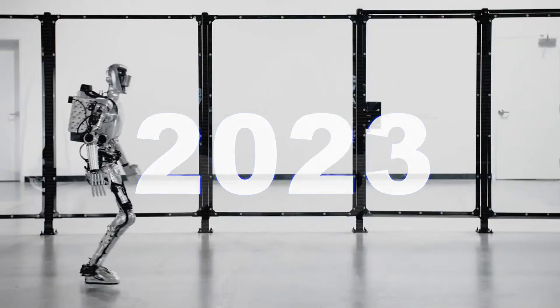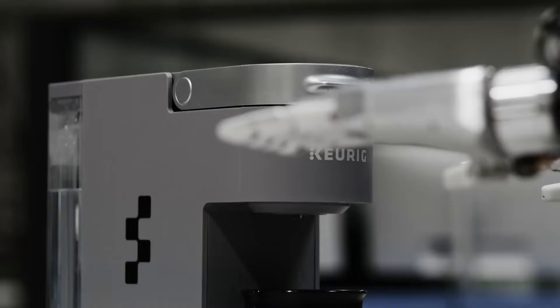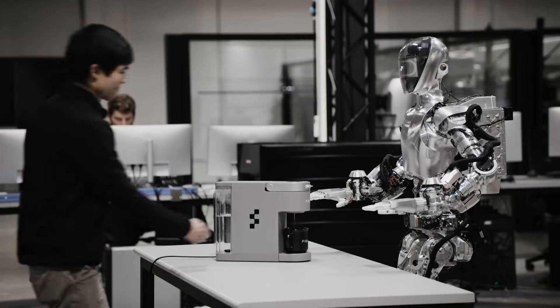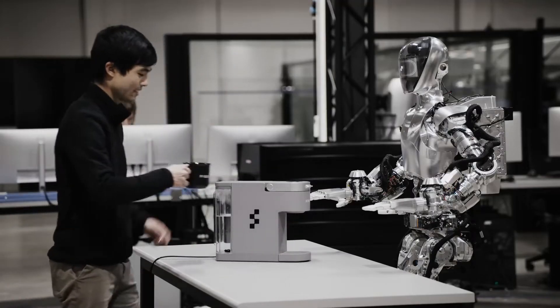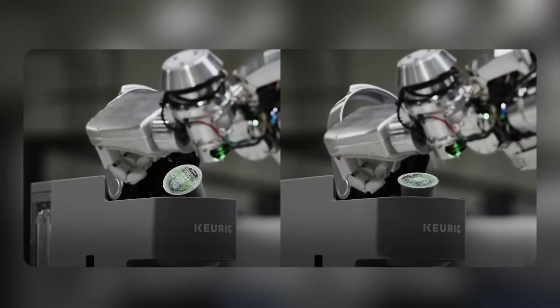In March of 2023, they introduced their first robot, Figure 01, which could walk around dynamically and perform basic tasks. This robot could navigate real-world environments, manipulate basic objects, and engage in natural language conversations. It could manage basic labor and logistics tasks.